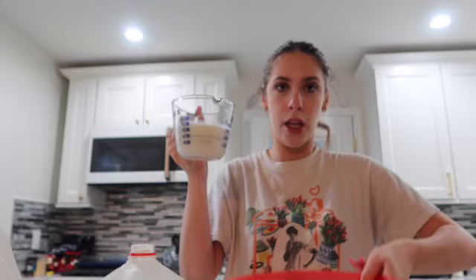I just put three-fourths cup of milk and we're going to pour it in the bowl. Now we're going to do three large eggs. We have the eggs right here.